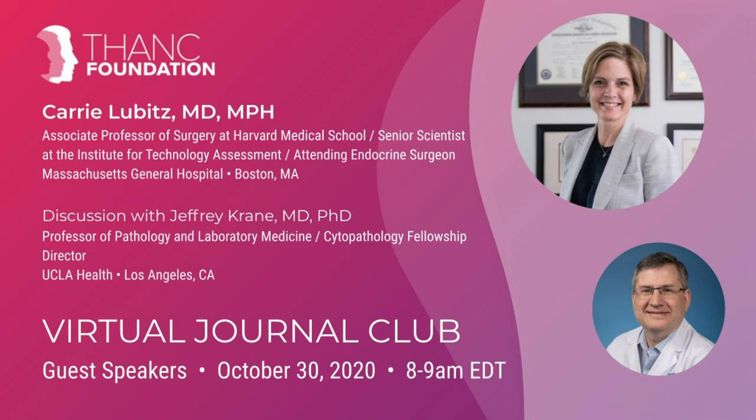To present this morning, we've got two outstanding experts. Dr. Keri Lubitz is an endocrine surgeon at Mass General Hospital. In addition to her formal training in endocrine surgery, Keri obtained a master's in public health, and she also spent two years studying the genetic basis of thyroid cancer. She is currently an associate professor of surgery at Harvard Medical School and a senior scientist at the MGH Institute for Technology Assessment.